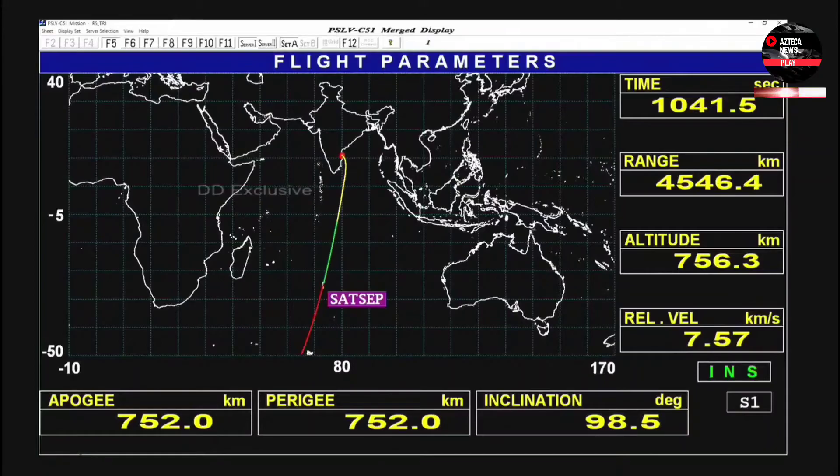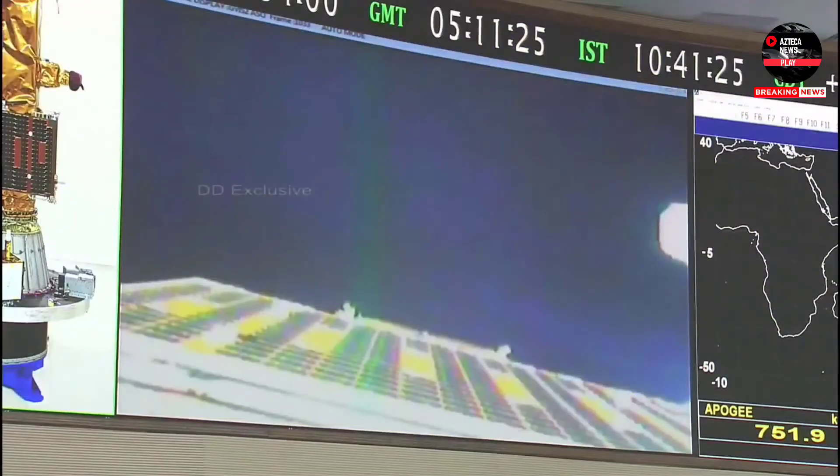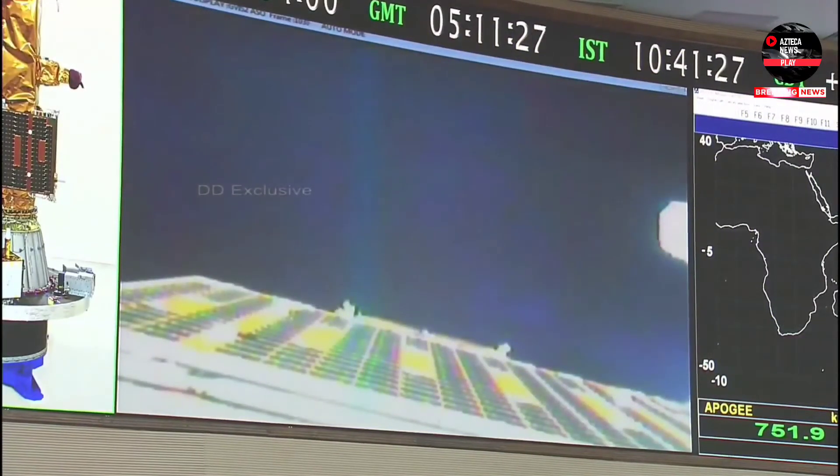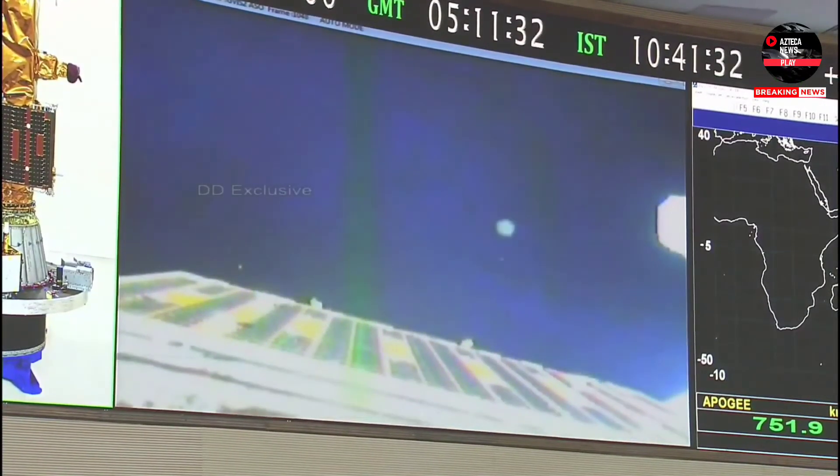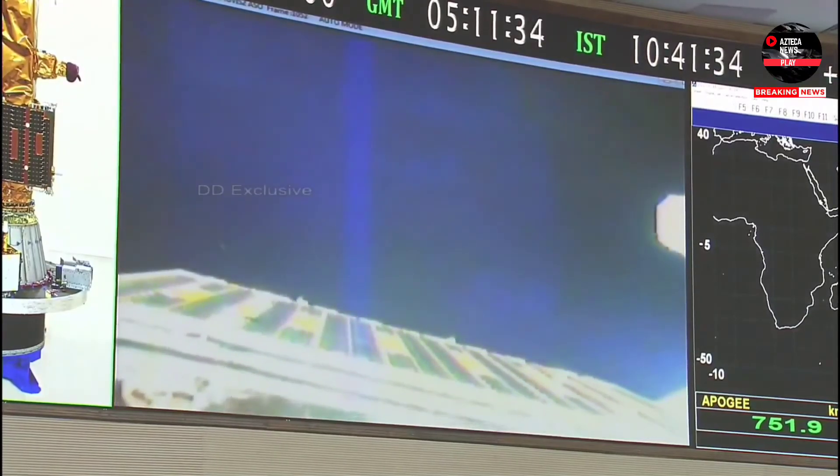Amazonia-1 satellite has been separated and successfully injected into the intended orbit.